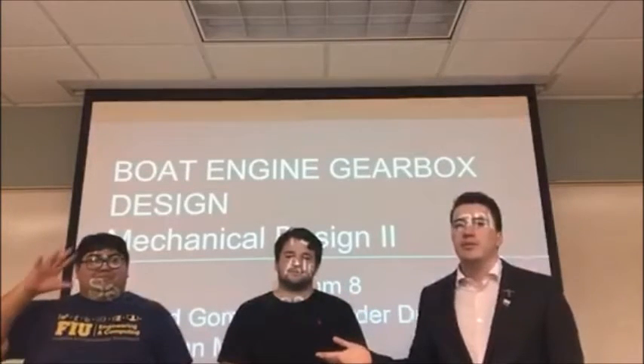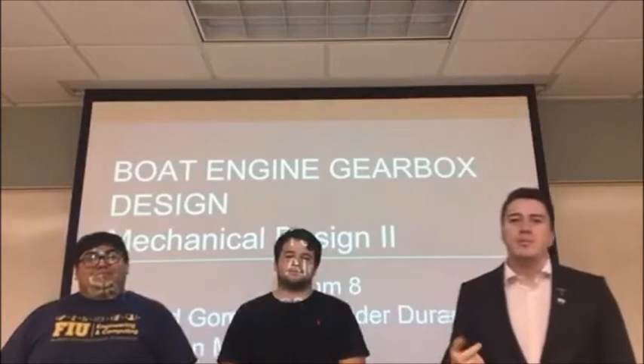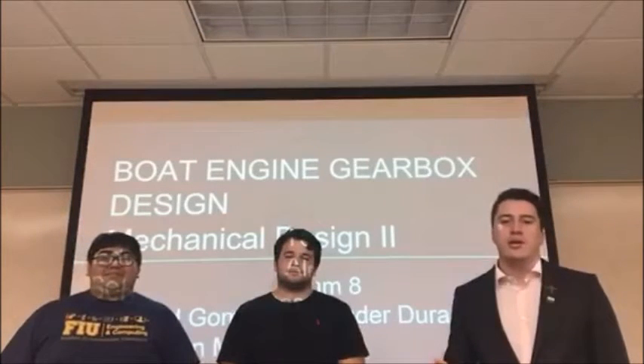Hello class, my name is Sebastian Morales and these are my teammates Edward Gomez and Alexander Duran. We are a team and we will be presenting the boat engine gearbox design.